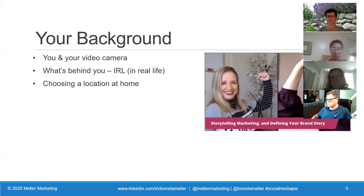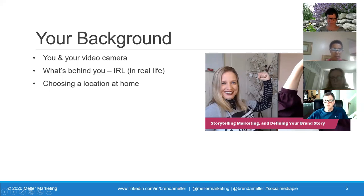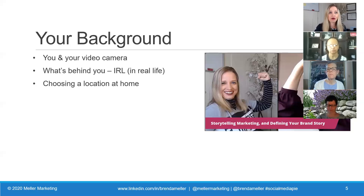Think about those things as you're framing yourself in the background. Newscasters do this - they're always very intentional about what is appearing behind them. You can put framed inspirational pictures behind you, artwork, or like Cynthia's got a bookshelf with interesting items behind her. Just make sure it looks right on camera and is intentional. It shouldn't be showing your bedroom or a messy living room. When choosing a location at home, try your setups in different rooms - facing a blank wall might be a lot better than facing a cluttered closet. You may have to move where you normally do your phone calls when doing a Zoom call.